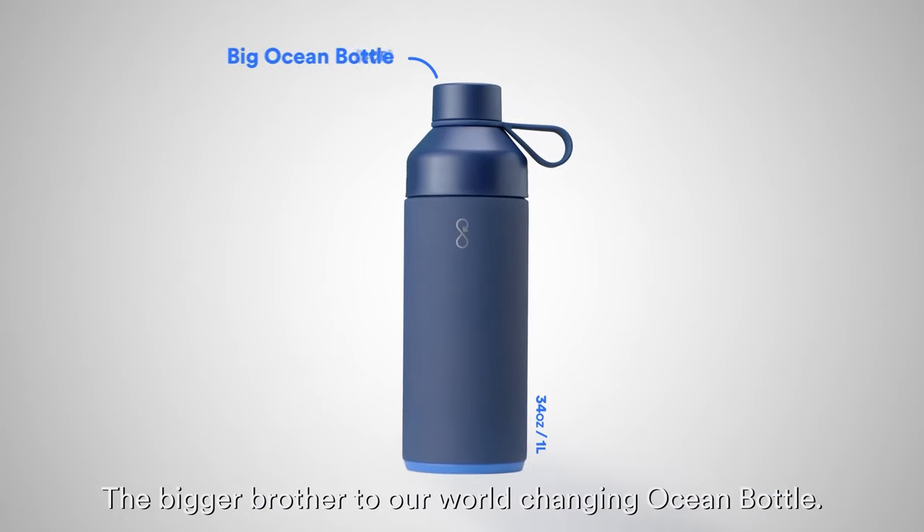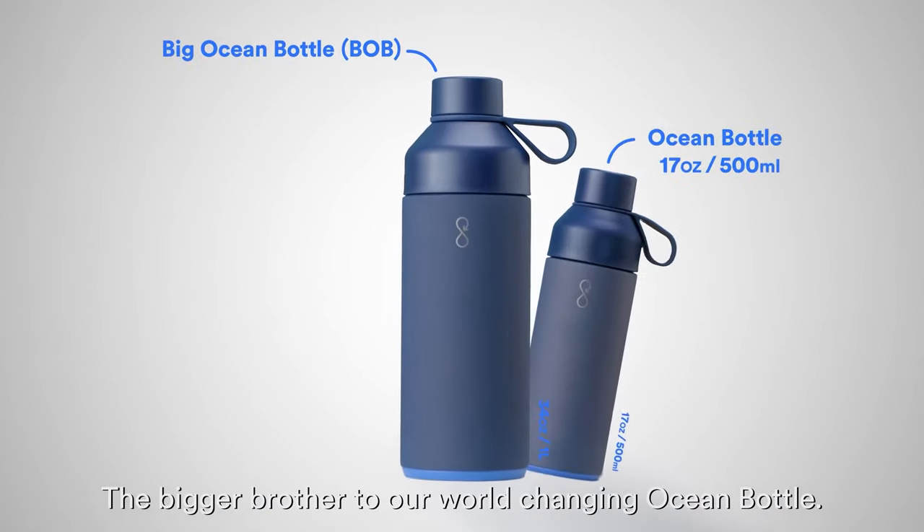Meet the big ocean bottle — the bigger brother to our world-changing ocean bottle.